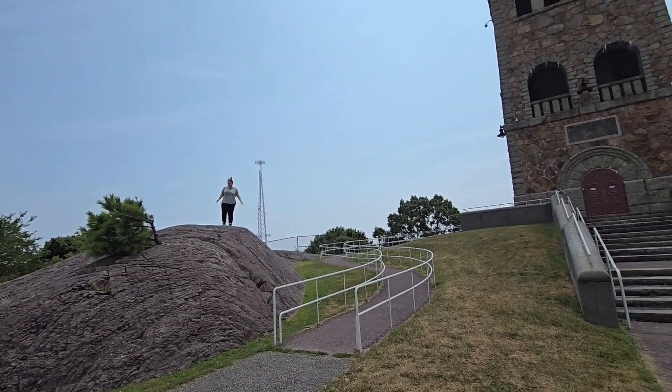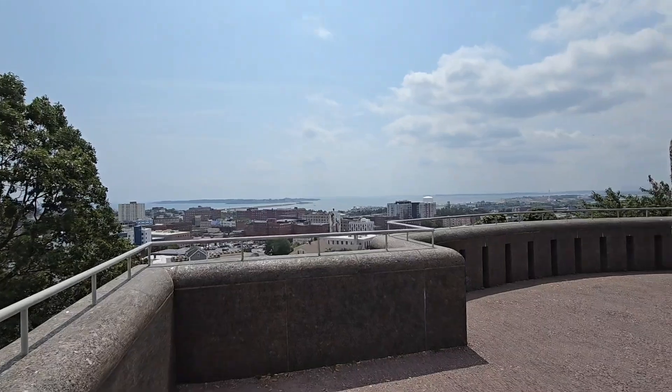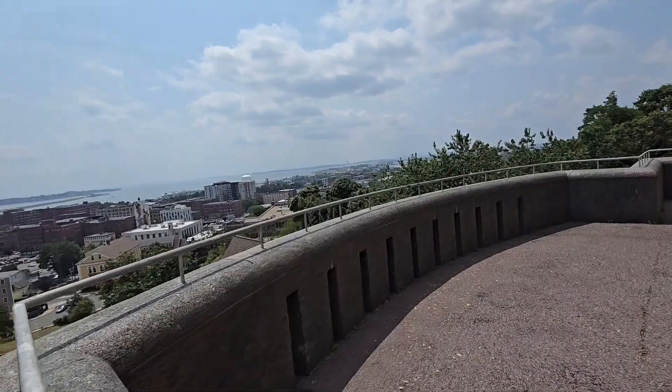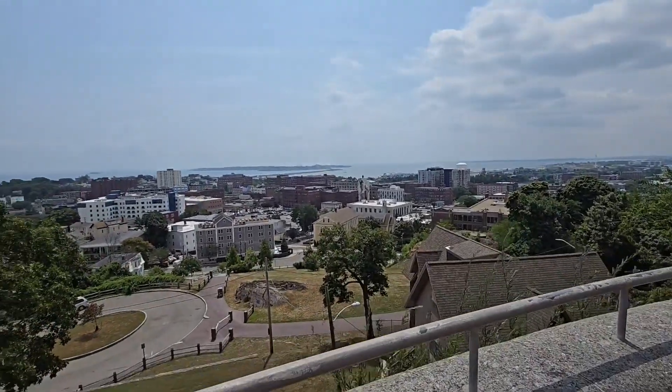My daughter found a rock so she climbed up. I had to take the ramp because my legs are junk today, and on top of that I have really bad vertigo lately. So we're going to see how this works.